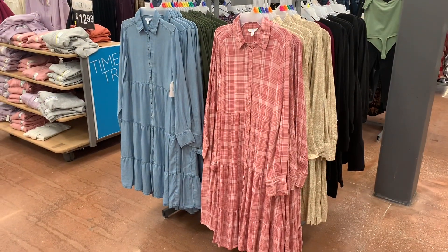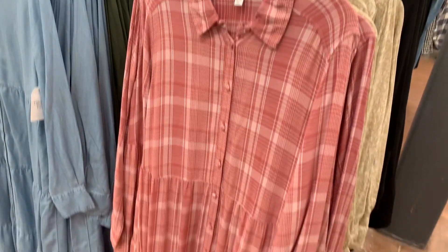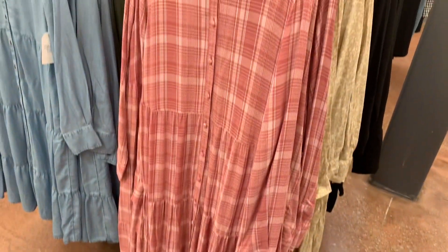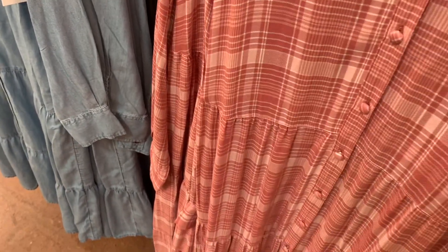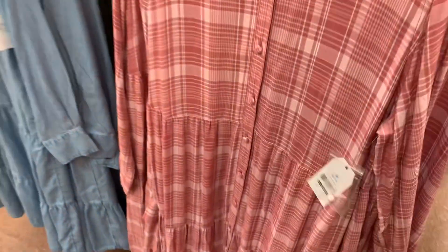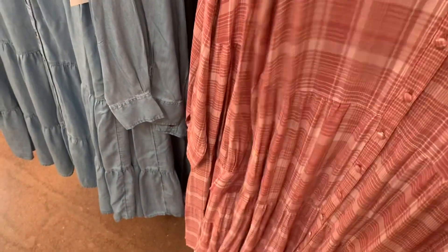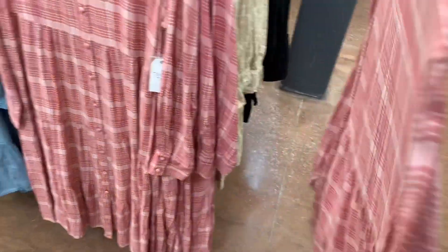They actually have some new dresses over here. These are actually really adorable. It's basically like a long sleeve button-down shirt, but it's a dress and it's tiered at the bottom. It's $19.98. It does have buttons on the sleeve and it's tiered at the bottom. It buttons all the way and has the collar. It just flows, it looks so cute.